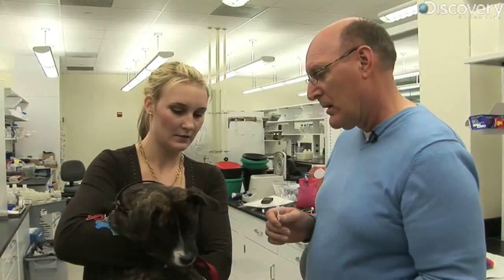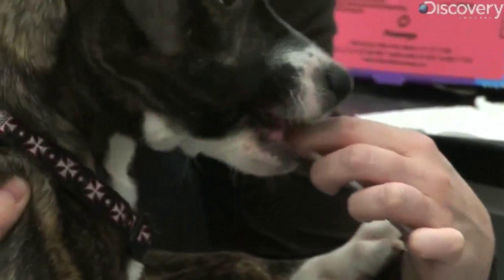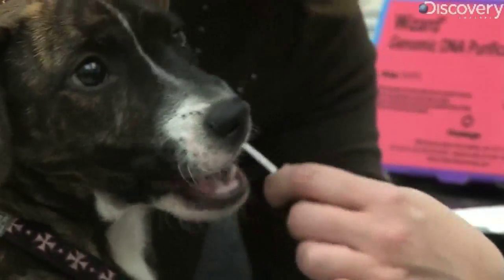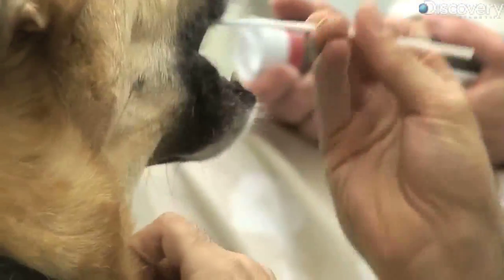Swirl it around 10 to 15 times, just real gently so he's comfortable with it, and then we'll put it back in there. It's a DNA test — we take a little sample from inside the dog's cheek and then we send it to our lab for analysis. Based on the DNA, we can actually tell the breed mix of that particular dog.